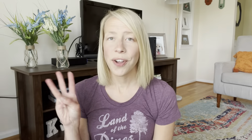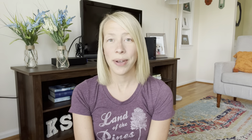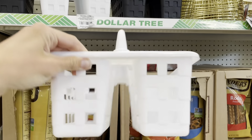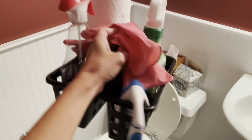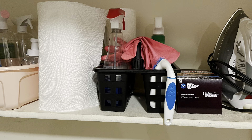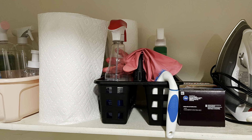The third cleaning item I recommend for your first home is a shower caddy. I got mine from Dollar Tree for just one dollar. I put all of the cleaning supplies for the bathrooms in the shower caddy so I can just take it from bathroom to bathroom. When I'm done I keep it in our laundry area on the shelf right above our washer and dryer.